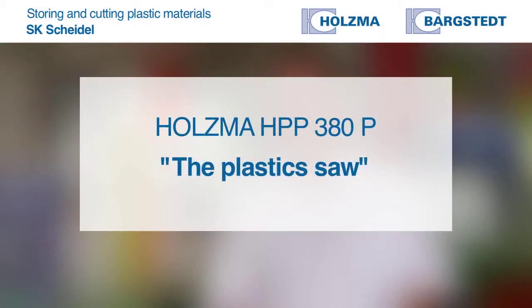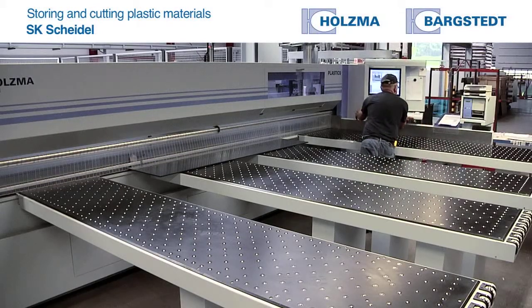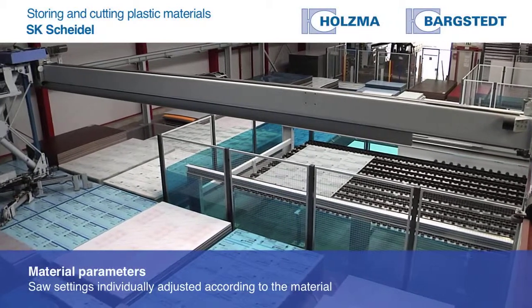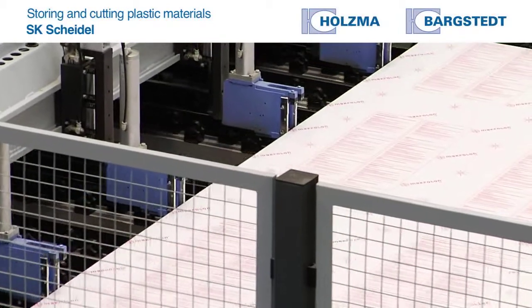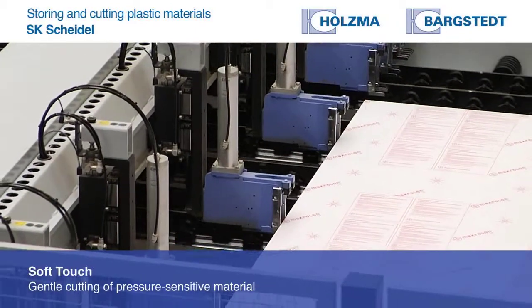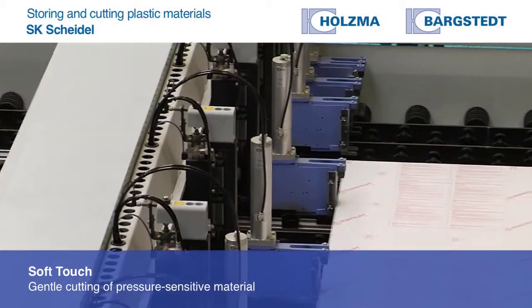We have configured the saw to handle both easily manageable material and pressure-sensitive material. We can store material parameters on the Holzmer machine, and the saw settings can be adjusted to each individual material. The soft touch package lets us set the pressure beam and the pressure applied by the clamps, so we can deal with each material according to its specific requirements.